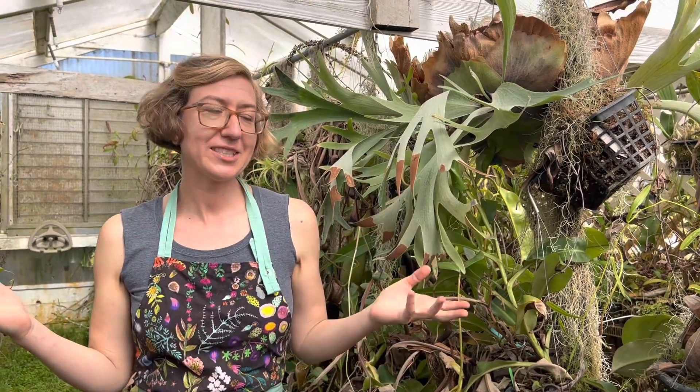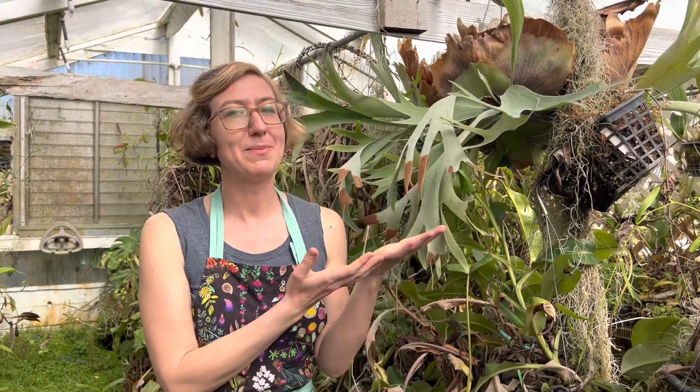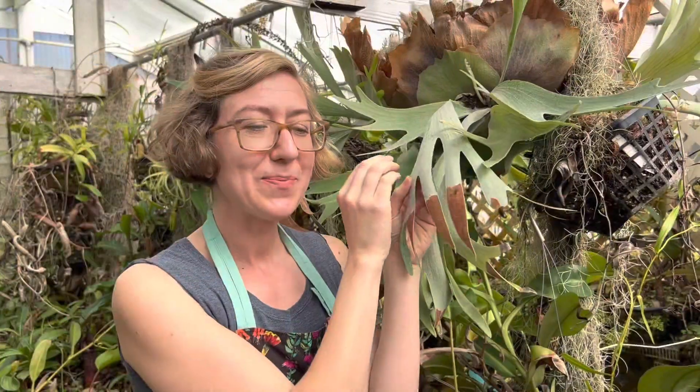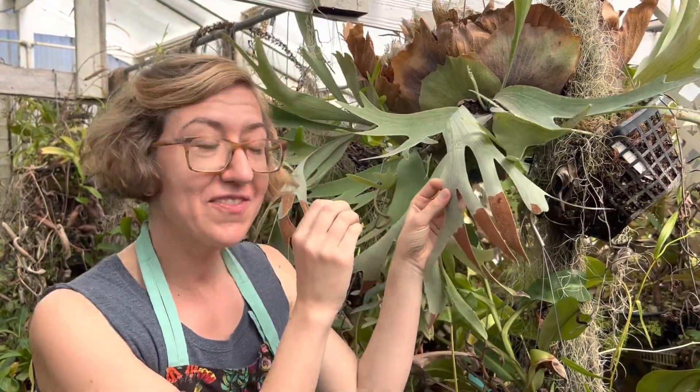Plants can do a number of things with these sugars. They can link them together to make cellulose — plants are pretty much all cellulose. They can also link them together to make starches for energy storage, and they break down sugars for energy, just like we do.